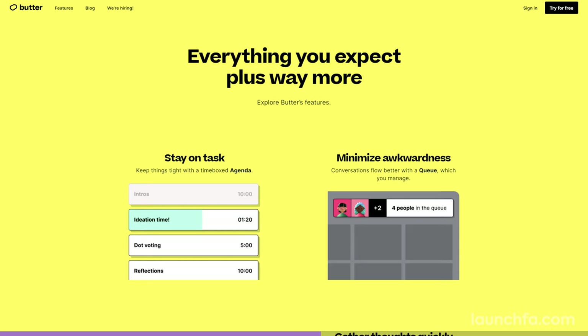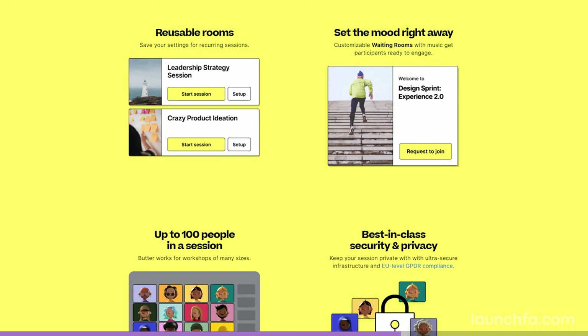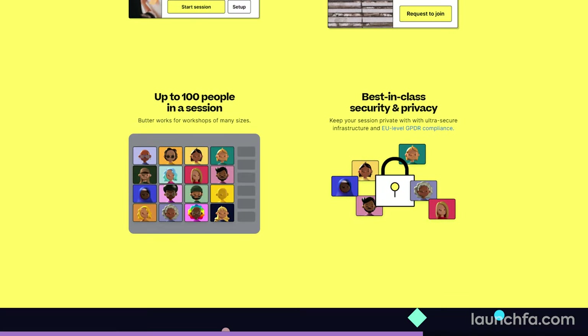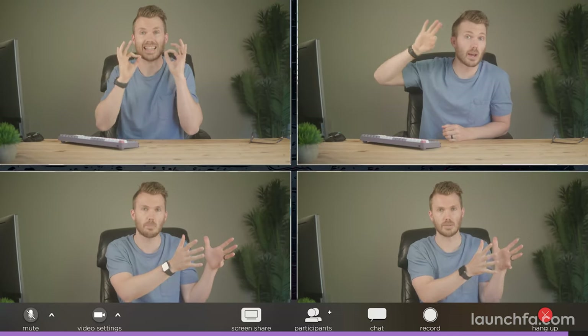Here's a quick rundown of the feature set. You've got an agenda that shows on screen for all to see to keep things on track. People can queue to ask questions with an indicator visible for all. You can set up breakout groups, peek into those groups without joining, and even broadcast into those groups without joining. Polls that show up on screen, reusable rooms, and customizable waiting rooms. Right now you can pull up to 100 people into a Butter session at a time, and it's free! Check it out at Butter.us.